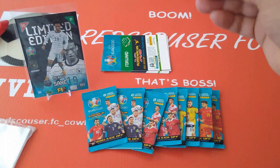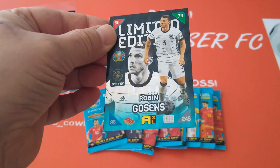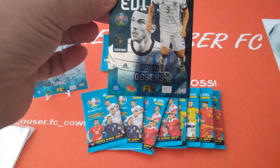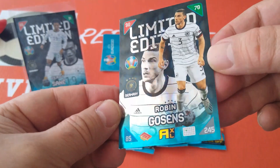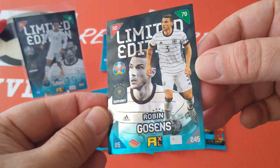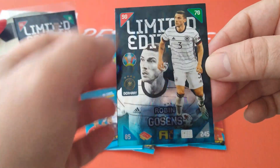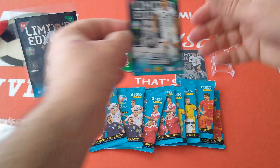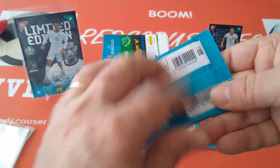Here we go, let's have a look at the first regular limited edition — boom, Robin Gossens! German international as well, beautiful card. Limited edition stats: 85, 90, 70 as a defender. Alright, we'll leave him here. Let's open one of the packets and see what we pull out.